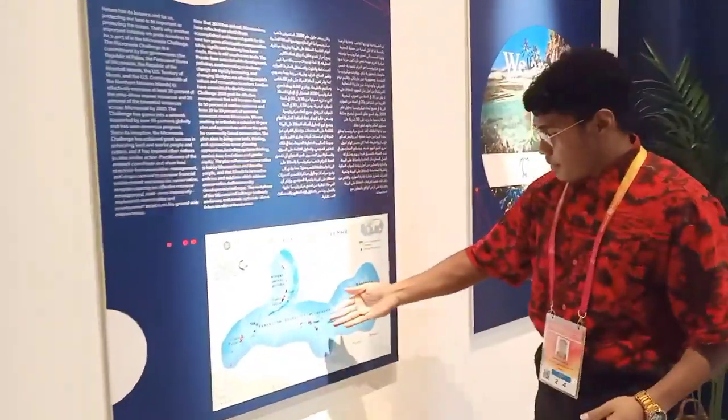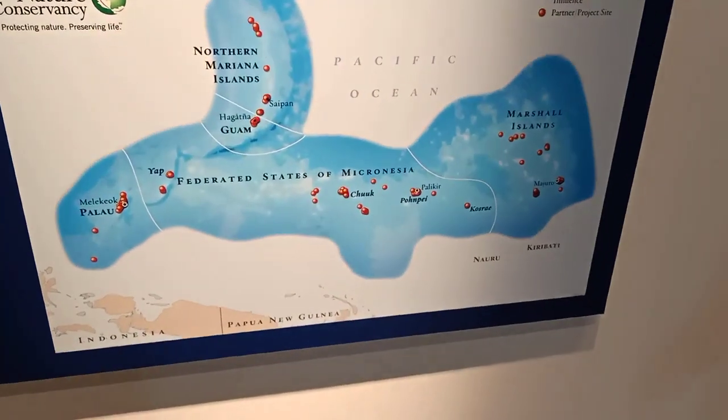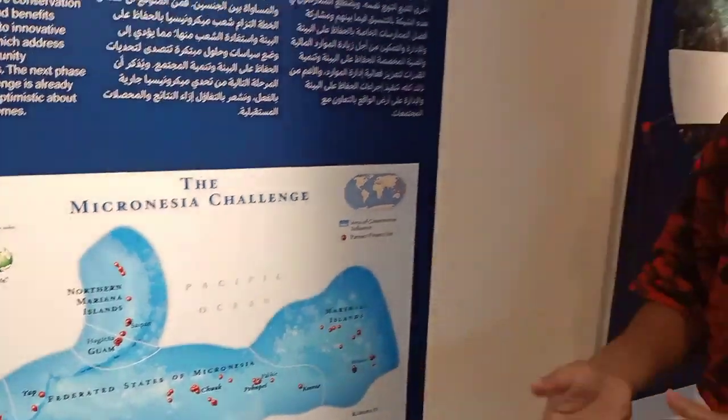Every island has its own role. To clarify, Palau is within Micronesia but not part of it — it's just within. We are all island neighbors and the ocean connects us together in unity.